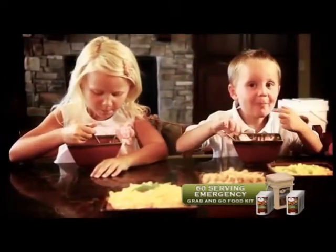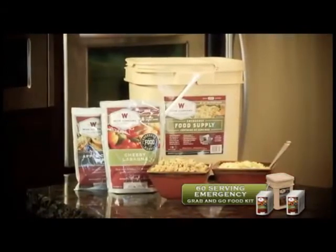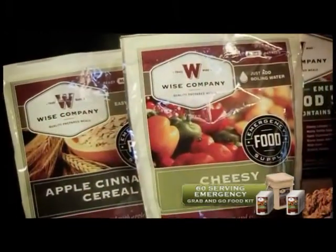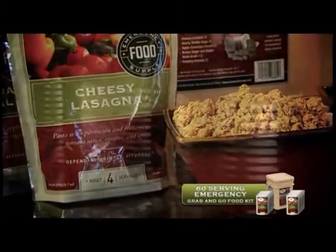In less than 15 minutes from opening the package, you and your family are guaranteed to be enjoying a great tasting meal. Each individual meal is packaged in a nitrogen-flushed mylar pouch. This process removes the majority of the oxygen residual from the pouch to help ensure a long shelf life and eliminates the potential for waste.